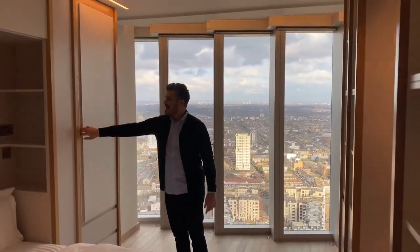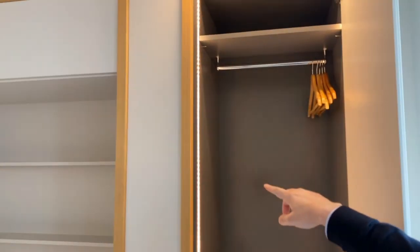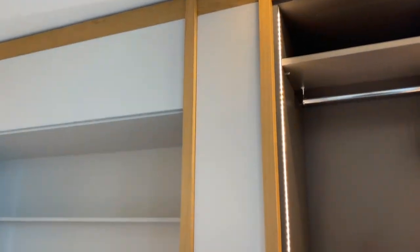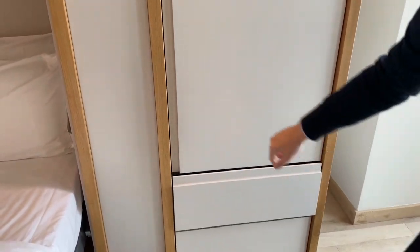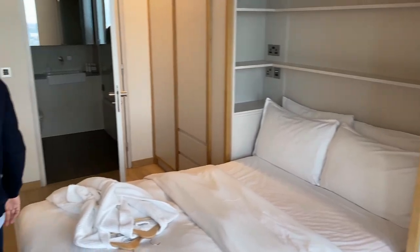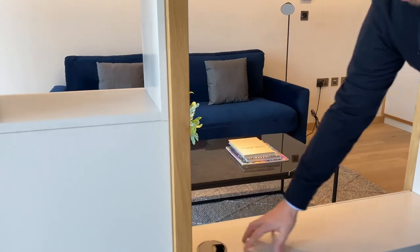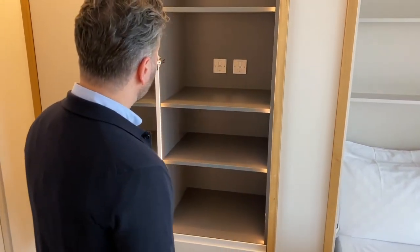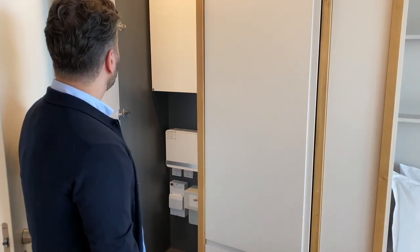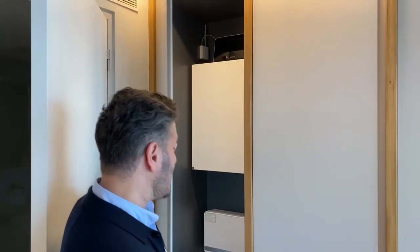Every apartment has fitted wardrobes and it comes with this nice wood finish. LED lights inside. These are your chest of drawers and there's storage as well. If you want to put your TV here you can - this is for the wires for the TV. There's more storage here too. The Wi-Fi unit there, some modem for the Wi-Fi - it's pretty high-end, some Nokia stuff.